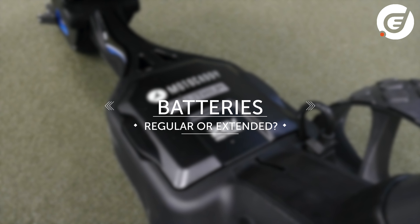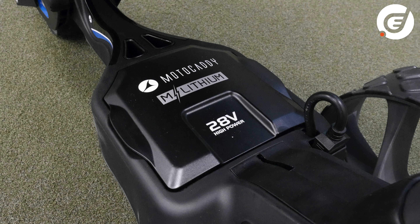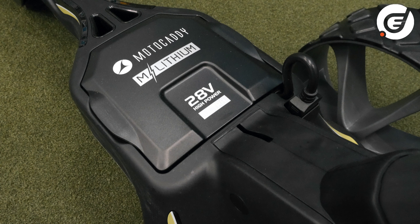With electric trolleys the question of how long does the battery last is still very pertinent. There have been great improvements in battery technology — the size and charging speed — in recent years, but you still generally have two options: a standard battery or an extended or ultra battery. All the batteries which come with trolleys on Golfbidder are lithium — simply the best in battery technology for golf. A standard battery is designed to do one round or 18 holes before needing a charge, which is fine if you play once a week and don't mind charging after the round. But if you often play two rounds in succession, an ultra or extended battery will cover 36 holes before needing a recharge.